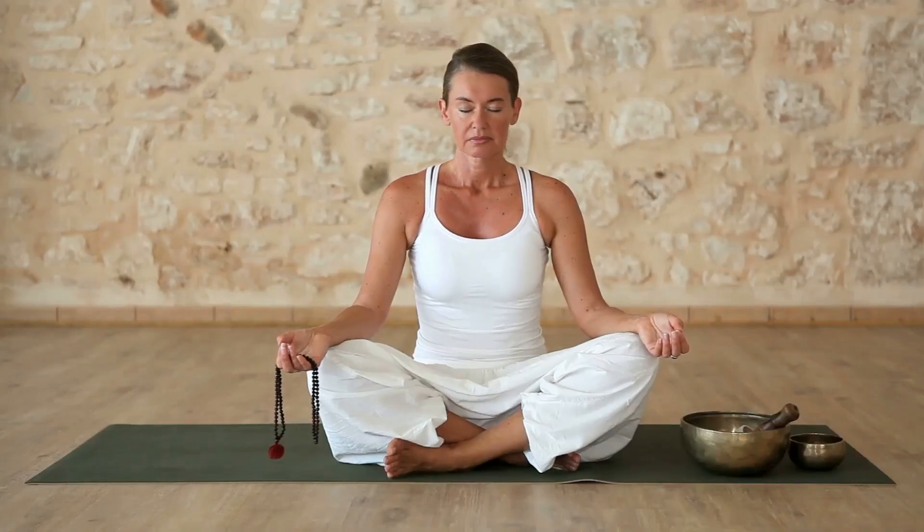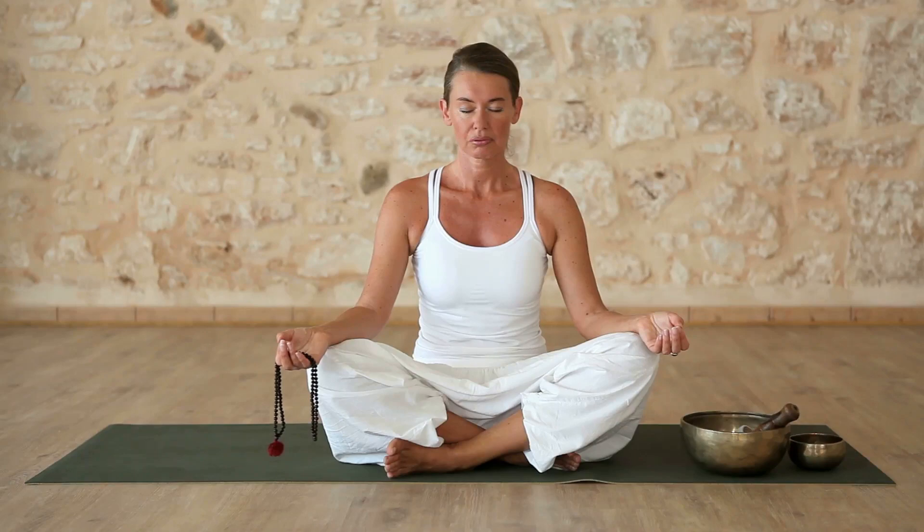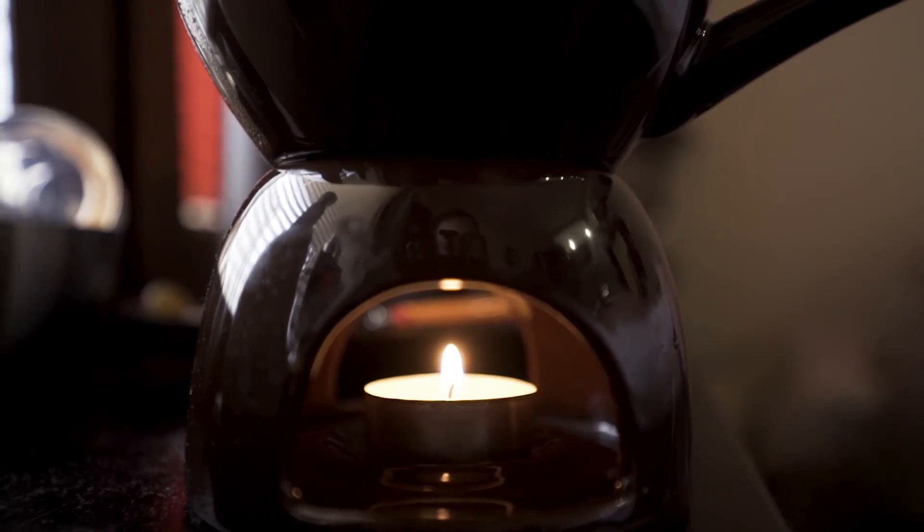Now let's take a deep breath in together. Breathe in through your nose, filling your lungs completely. Hold that breath for a count of three: one, two, three. Now slowly exhale through your mouth, letting out all the air in your lungs. Feel your body relax and your mind calm as you breathe out. Repeat this cycle four more times.